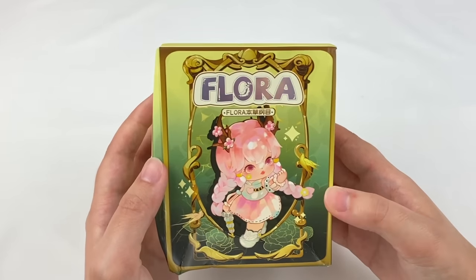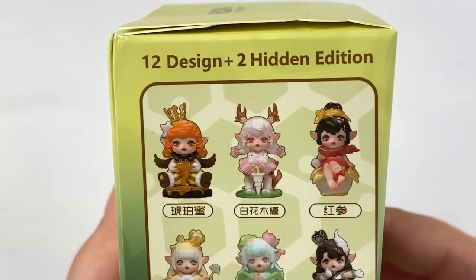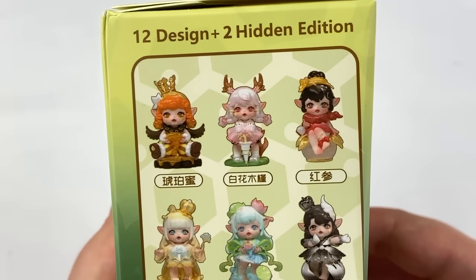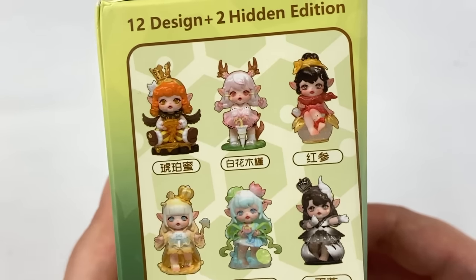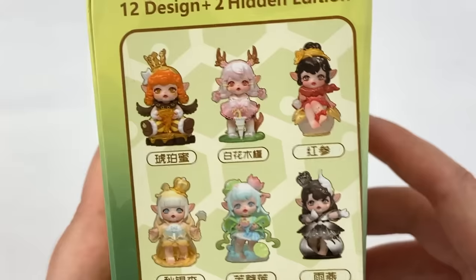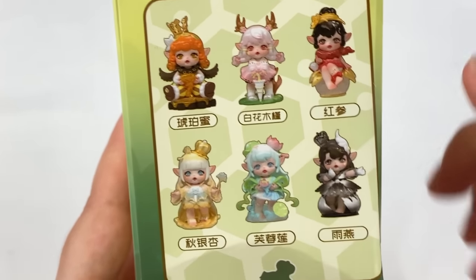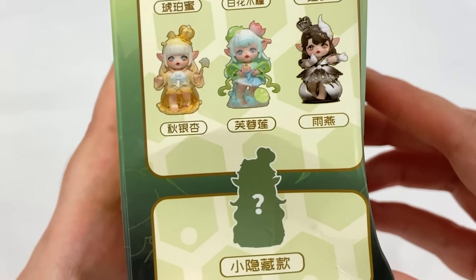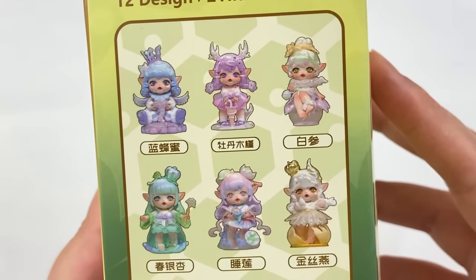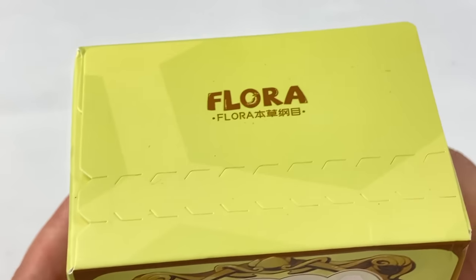Next up is the first of the two Flora series boxes. In this one there are 12 designs and two hidden editions. I think Kikogoods might have a translation of the names on their website. From this series I really like the pink deer-themed design and the water lily design. The other six designs look like a pastel recolor, which is really cute.